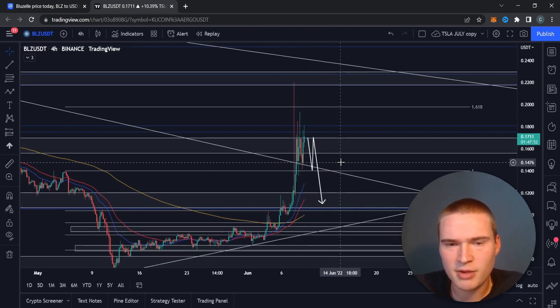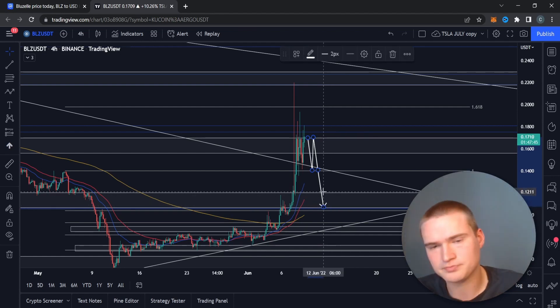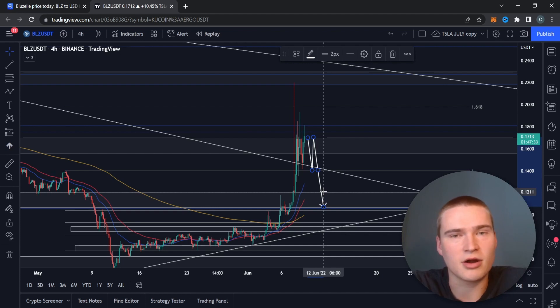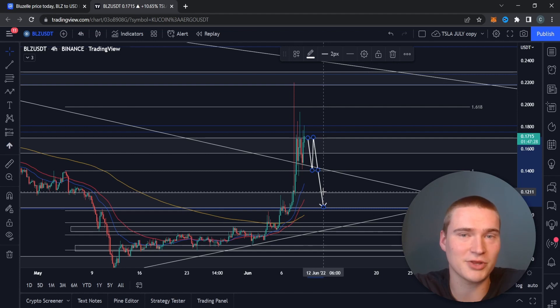You can throw all that out the window tomorrow when we get that fundamental news, because fundamentals are stronger than technicals. If the inflation rate numbers are higher than expected, I also think we'll see a drop. That's basically my analysis for now. If you have any questions please let me know in the comments, and if you found the video helpful please consider liking and subscribing. Thanks for watching — see you in the next video.